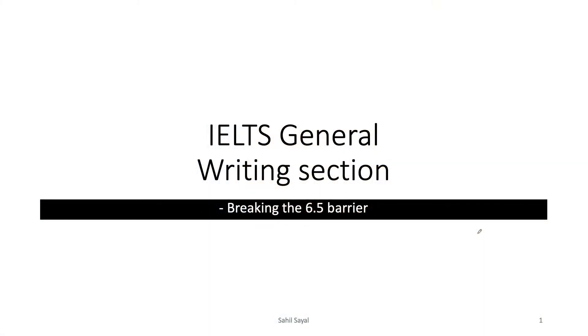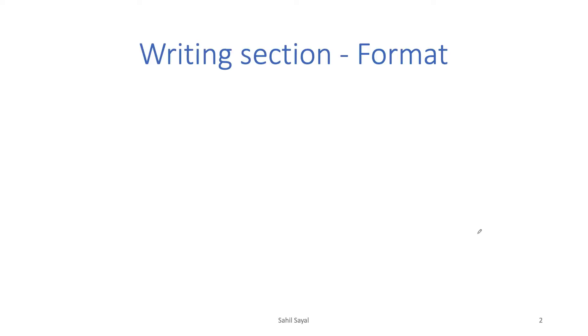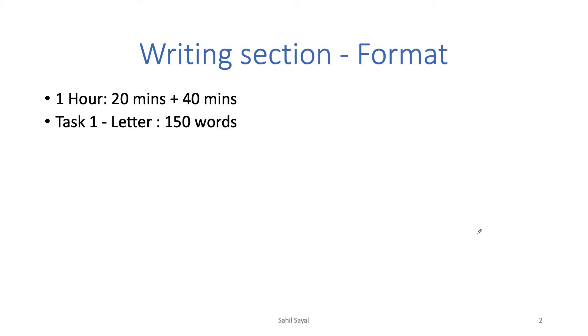We are discussing how to break the barrier of 6.5 in the IELTS general writing section. Talking about the format: you get about one hour, with 20 minutes for Task 1 and 40 minutes for Task 2. Task 1 is a letter with a minimum word length of 150 words, and Task 2 is an essay with a minimum word length of 250 words.